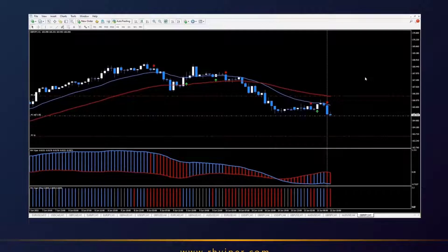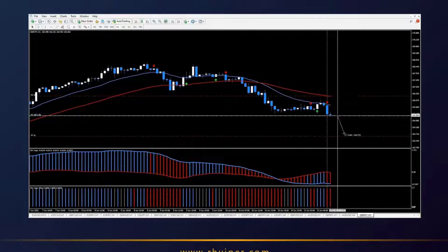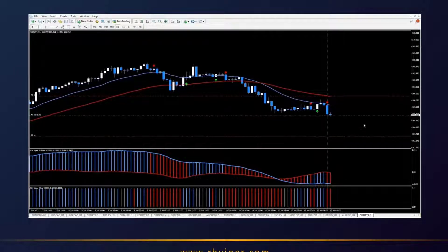We've entered the trade. The stop loss is over the swing high and we've got a one-to-one take profit, so we're looking at about 140 pips. At this point all we can do is wait for the trade to play out, so I'm going to put the video on pause and I'll be right back.